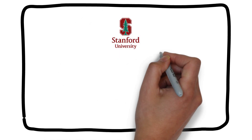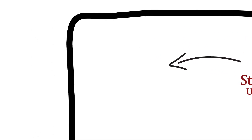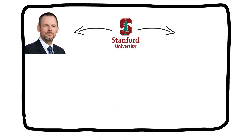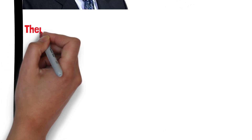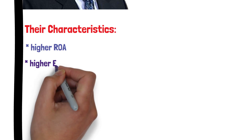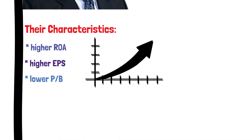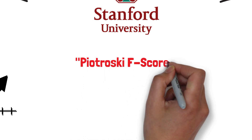One of the most famous studies on stock selection was conducted by two professors from Stanford University, Joseph Pietruski and William O'Neill. In their paper, they looked at the historical financial statement information of public companies and found that stocks with high returns had certain characteristics. In general, these stocks had a higher return on assets than the market average, a higher earnings per share growth rate than the market average, and were selling at a lower price-to-book value ratio than the market average. Based on these findings, the professors created a stock selection screen that became known as the Pietruski F-score.